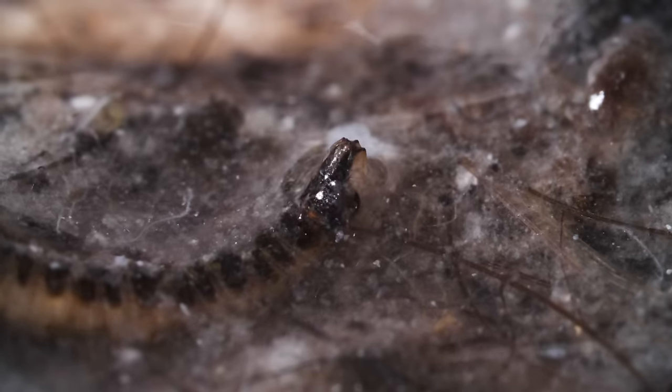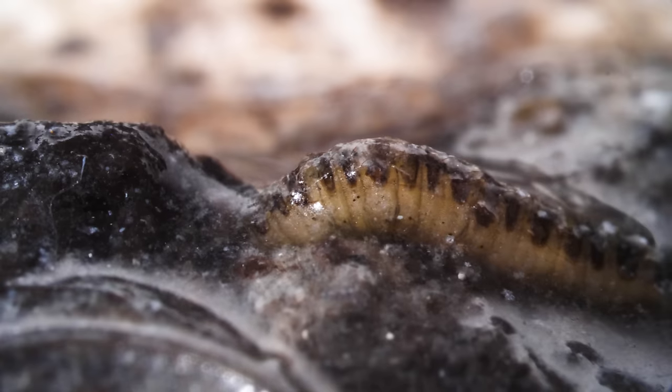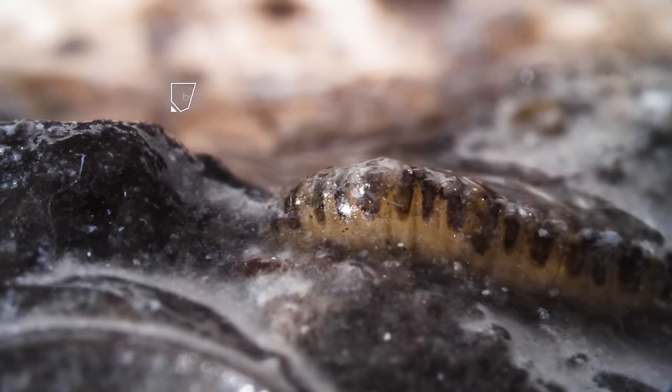They make a nice meal for bacteria and fungi, which form this dark, living slime called a biofilm.